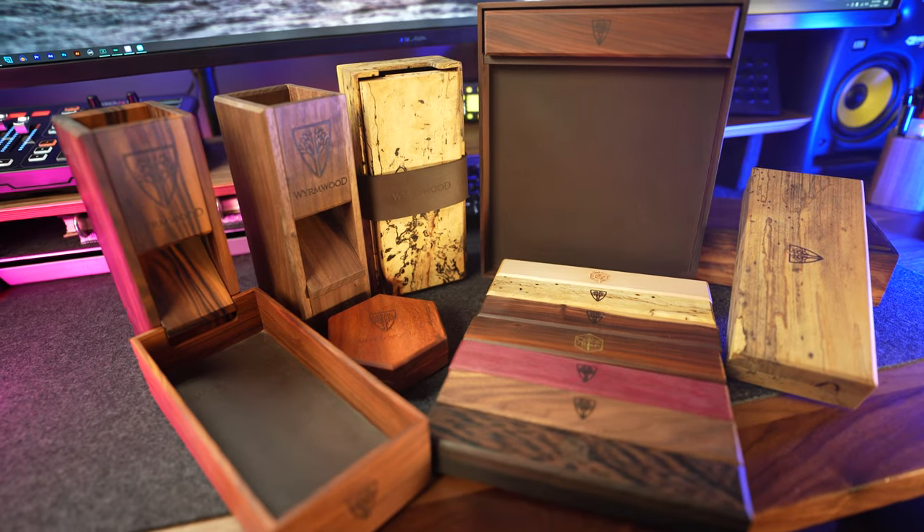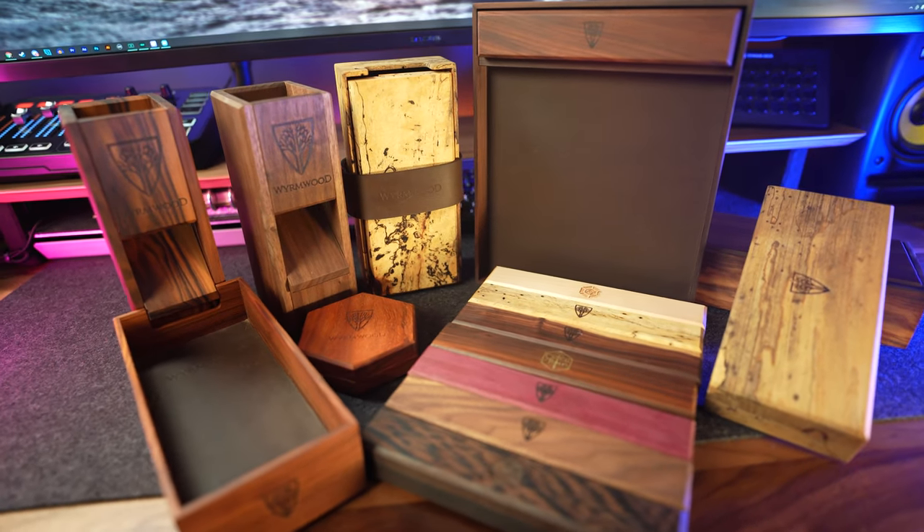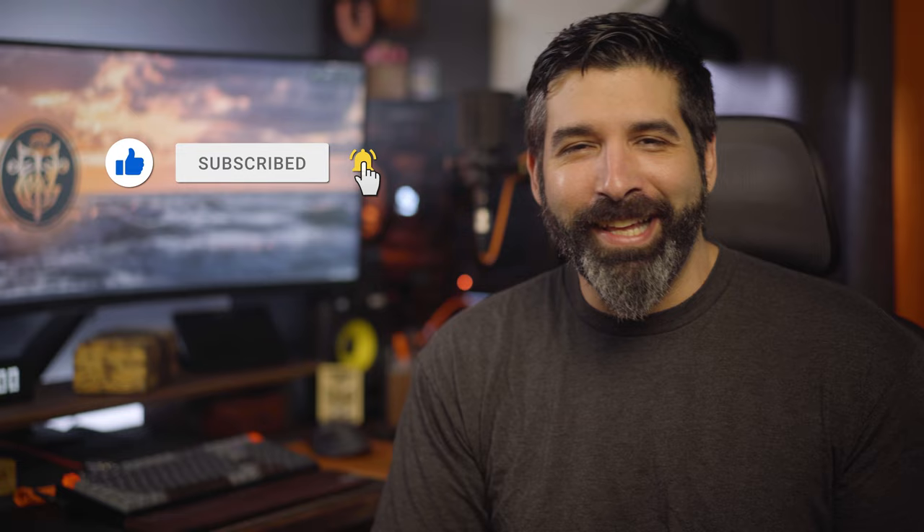I'm the Gentleman Wake, and in this episode we dive into the world and products of Wyrmwood, makers of the highest quality gaming accessories out there. I'll be giving away a $25 gift certificate to one lucky winner, so stay tuned for that. And remember, for the best in cinematic reviews, like, subscribe, and ring that notification bell.